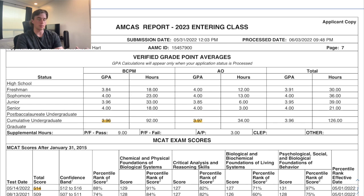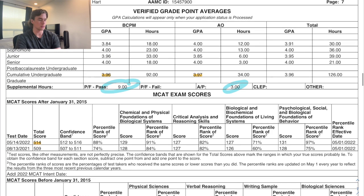My cumulative undergrad GPA was 3.96, science GPA was 3.96, all-other was 3.97, making my total a 3.96 with the nine pass/fail credits. I also had three AP credits for AP History.